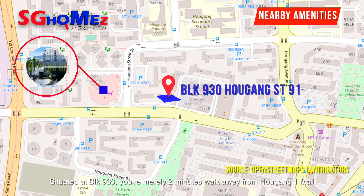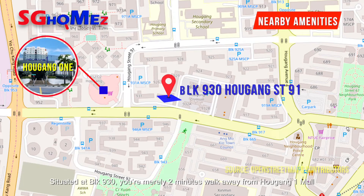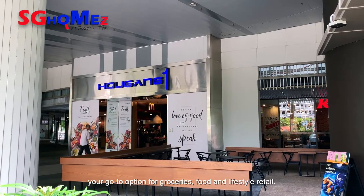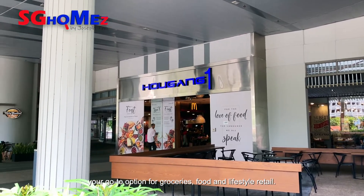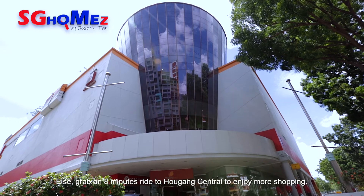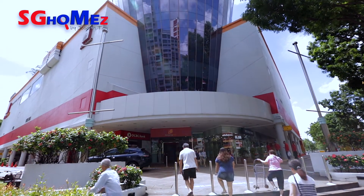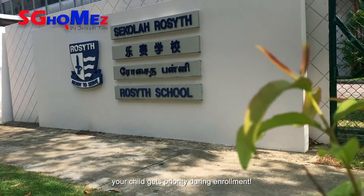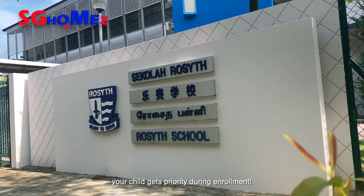Situated at Block 930, you are merely 2 minutes walk away from Ang Mo Kio One Mall, your go-to option for grocery, food, and lifestyle retail. Else, grab an 8-minute ride to Ang Mo Kio Central to enjoy more shopping. As the renowned Rosyth Primary is within 1km, your child gets priority during enrolment.